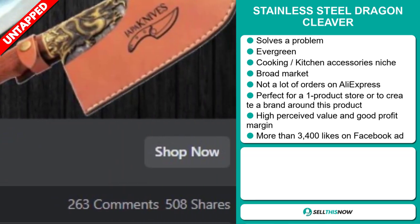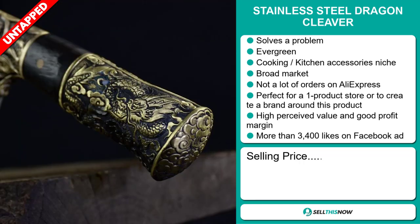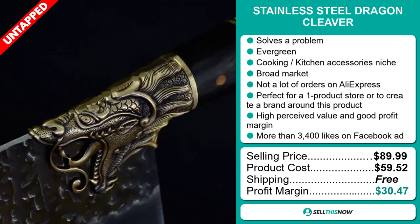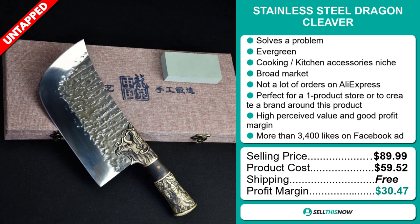The selling price for the stainless steel dragon cleaver is just under $90, whereas the product cost is only $59.52. Shipping is completely free, so you're looking at an excellent profit margin of $30.47.